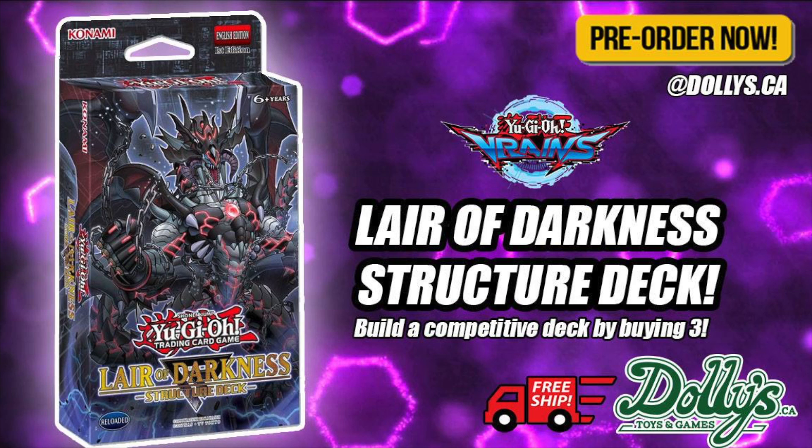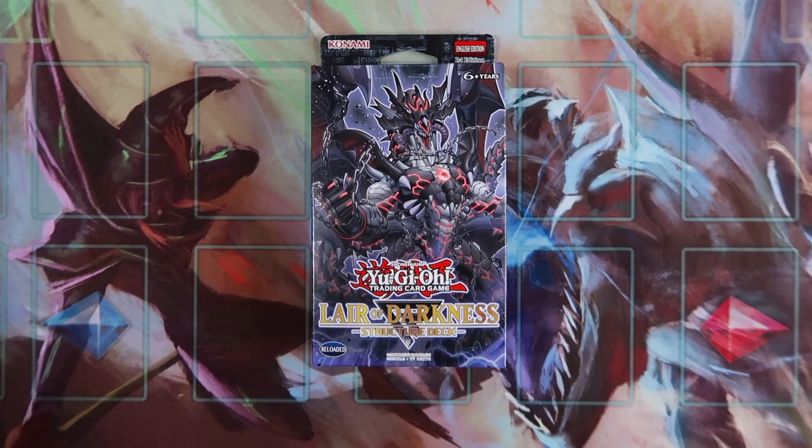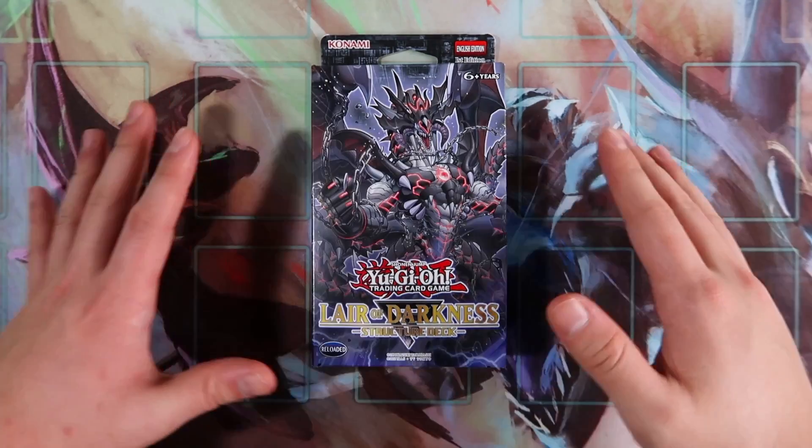If you guys haven't gotten your hands on this structure deck yet, make sure you check out dollies.ca — I'll leave a link in the description box below. They convert all prices on the website to USD, and it's going to be the cheapest price on the market, including shipping.